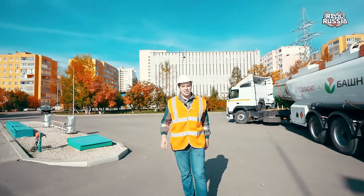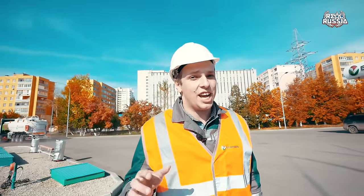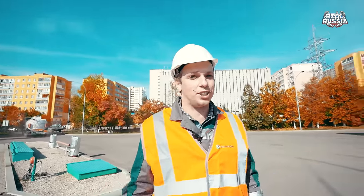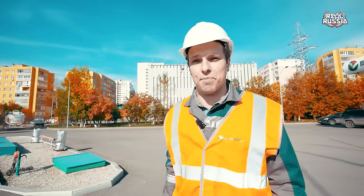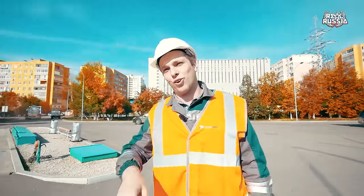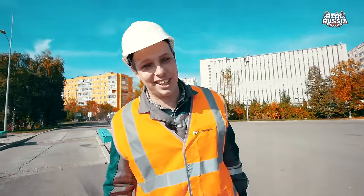Okay guys, that was another episode of Real Russia Channel — the deepest insights into real Russian life. I hope that you really enjoyed these insights into the oil tank farm in the city of Ufa. My name is Sergei Baklykov, behind the camera Renat Skutlakmetov. Thank you for your job, man. Comments, like, and subscribe. See you.